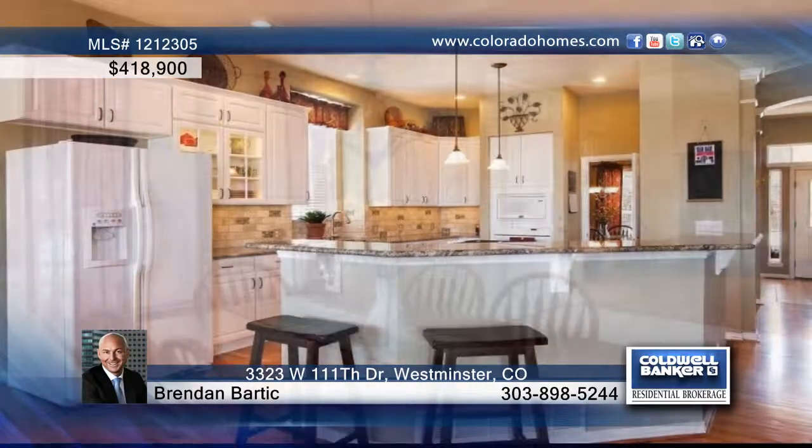The living room is spacious with a cozy fireplace and large windows, while the kitchen is graced by new granite countertops and a gas stove top.